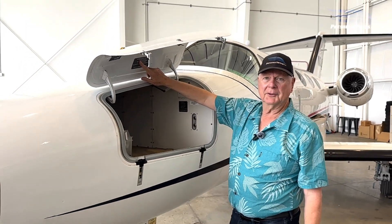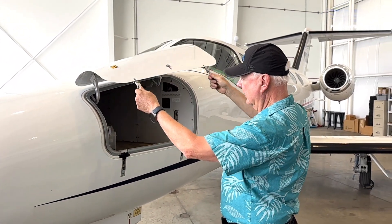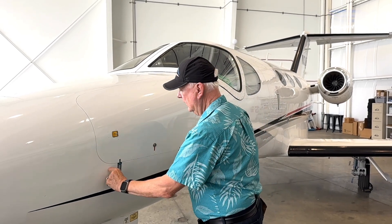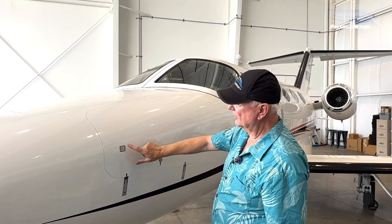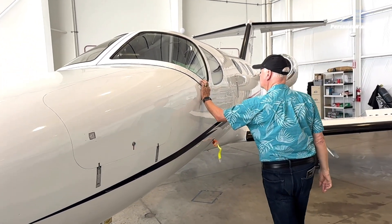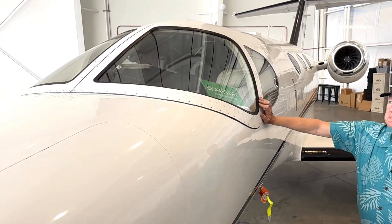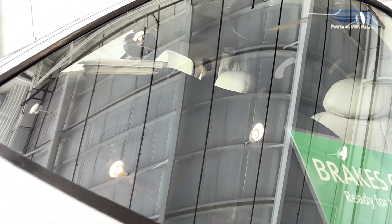Up here you can put 320 pounds max. Of course, your total weights with everything — the fuel and everything else — is always a consideration. Very pilot-friendly. This is just another safety lock in through here. Walking around, it's got glass windshields with embedded heating elements for defogging and de-icing.